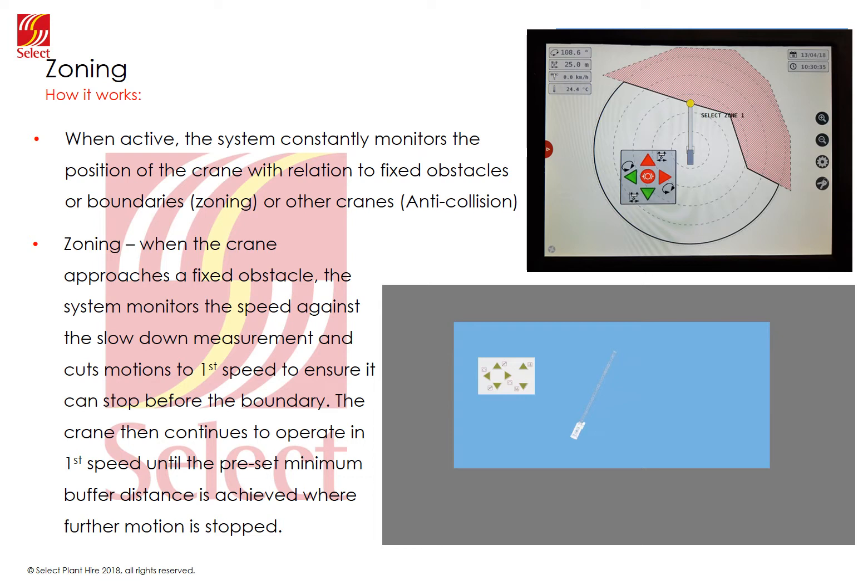Most modern systems have a full colour screen showing the crane in relation to the boundaries and other cranes. It will display the motions being restricted as it approaches another crane or boundary. The left and right arrows illustrate slewing and up and down arrows are for trolleying out and in or luffing. The arrows will turn from green to amber on approach and red when the motion is cut. Safe motions are shown in green and the crane will only be allowed to move away at full speed.